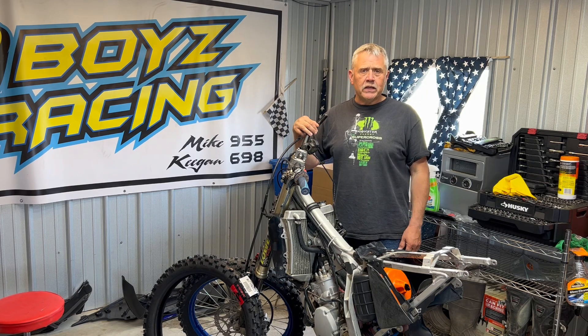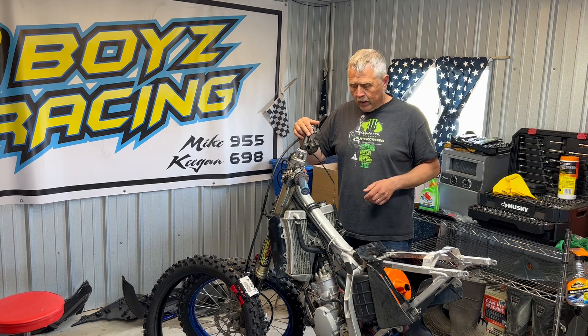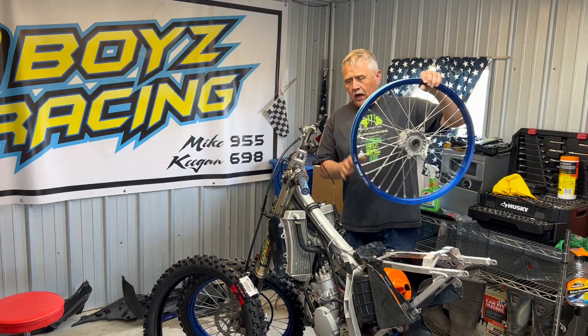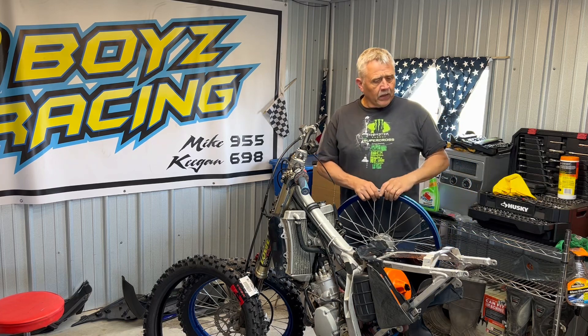If you remember a few weeks ago back at Valley, Mike went down — he went into a couple of kids and then a kid hit him, messing up his front wheel. So I've located a front wheel that I'm going to be installing over the next week or so. This is going to be Moto Mitch's project bike.